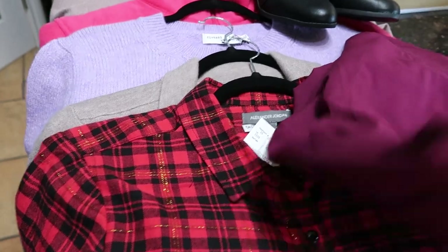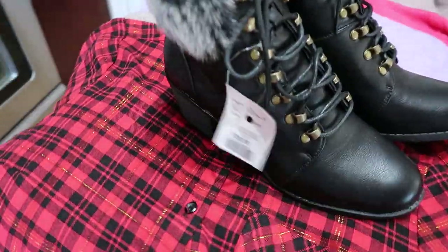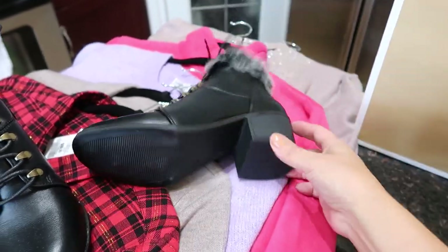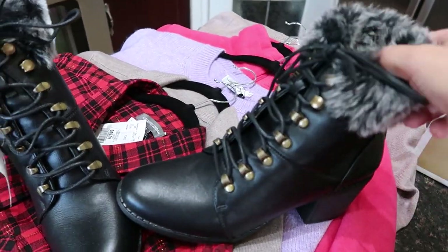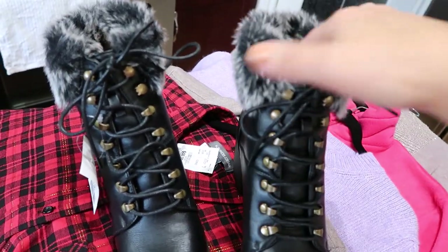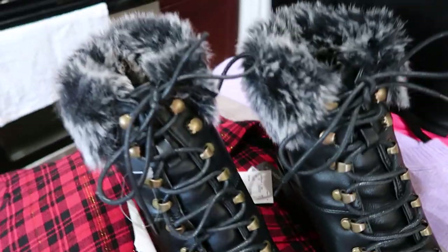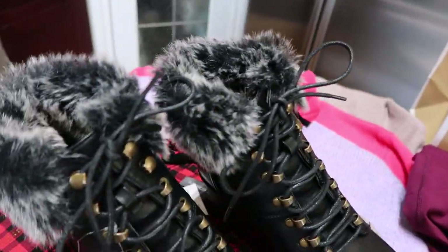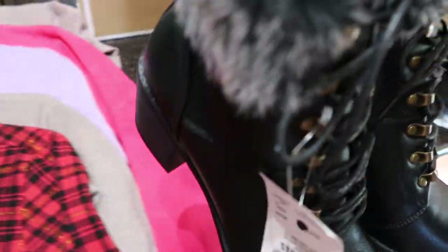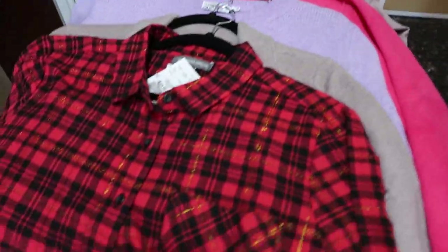These boots were $39.99 and they're super cute - they have fur on top, not too much of an ankle, with nice detailing. I call them granny boots but I think they'd actually look good with the pleather pants, even though my husband was making fun of those.